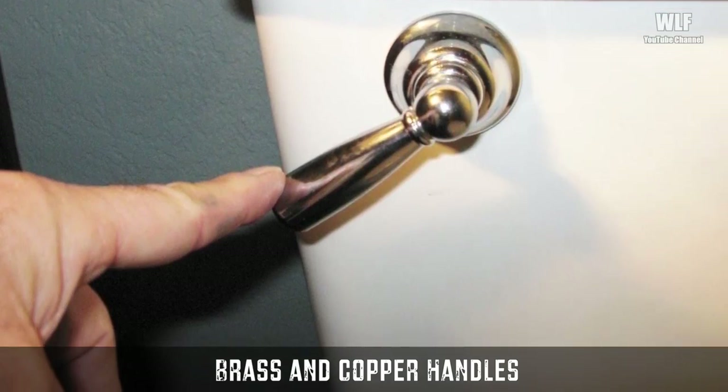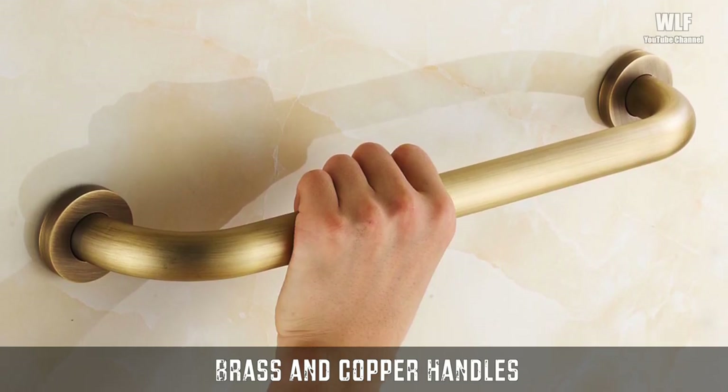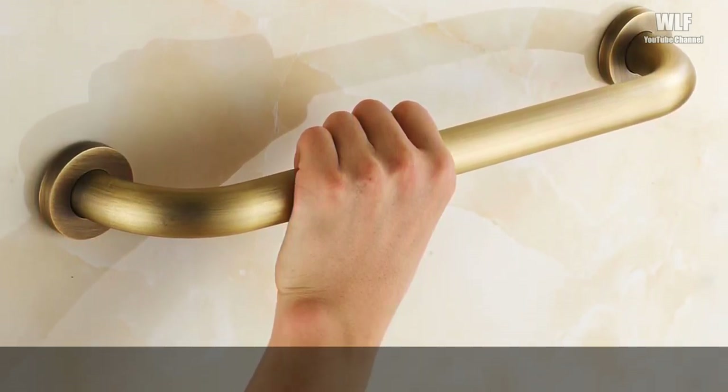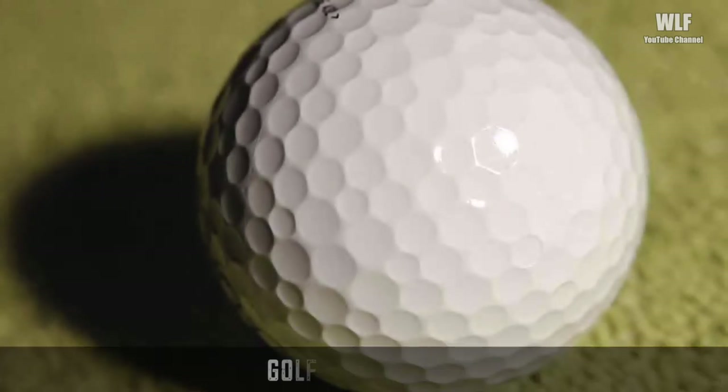So now you know — making door handles, taps, and light switches from copper could help defeat antibiotic-resistant superbugs. Golf ball dimples — if you've ever looked at a golf ball, you've probably wondered: why are those dimples there, and what would happen if they weren't?